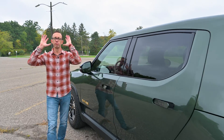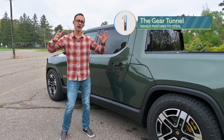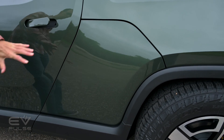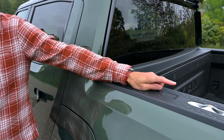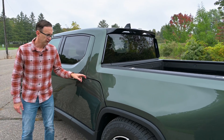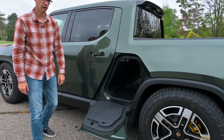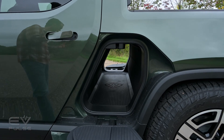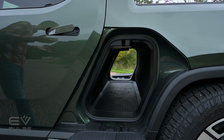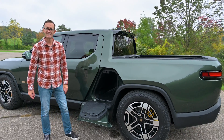Our first brilliant Rivian feature is the gear tunnel — a body-width pass-through that is about 65 inches in length. You can open the door by pushing a button on the rail of the bed, or from the infotainment screen. Once you hit the button, this folds down revealing the gear tunnel. It's about 65 inches long, roughly 11.7 cubic feet of storage space — great for gym bags, shopping bags, or fairly lengthy items from the home improvement store.